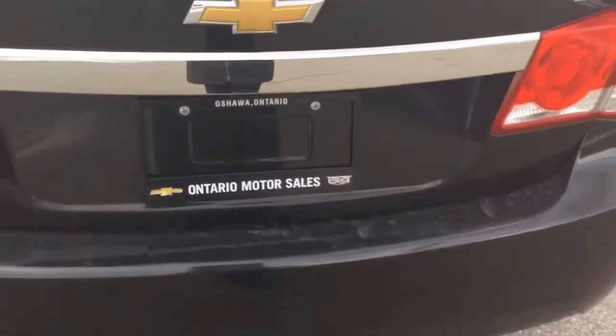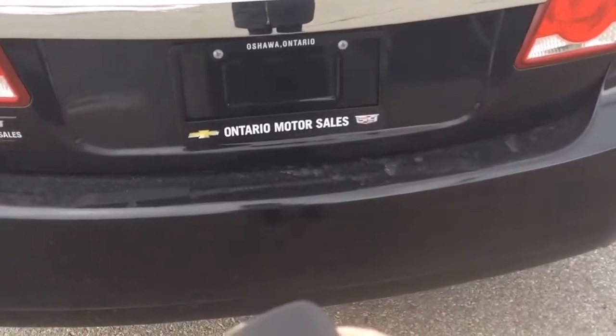On your remote control you're going to have a trunk release which is very handy if your hands are full. Take a look at this trunk — it is incredibly spacious. You can fit so many things in there and when you pop those rear seats down that only increases your available space. So if you've got strollers, hockey bags, groceries, anything — this Cruze is going to be incredibly helpful.